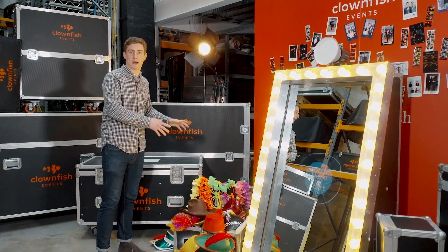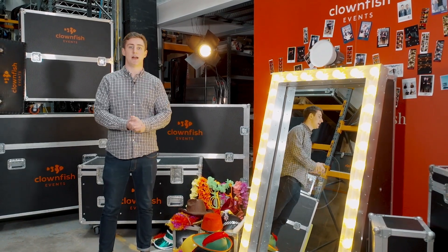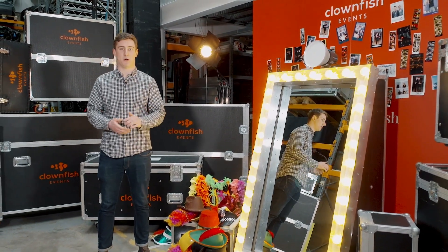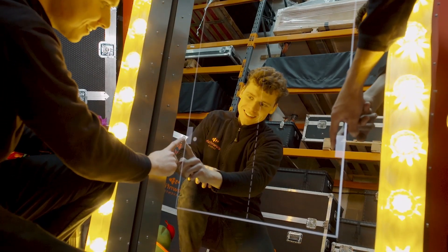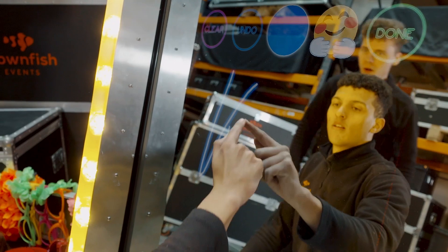We always supply one of our classic prop boxes. If you like, you can speak to us about creating your very own bespoke set of props. And if you'd love to be able to share your photos on social media, you can absolutely do this by adding one of our social media sharing stations.